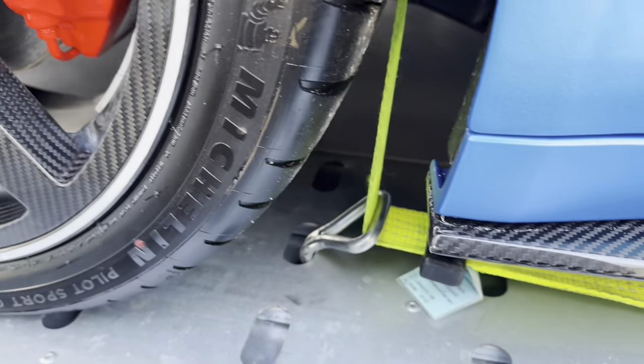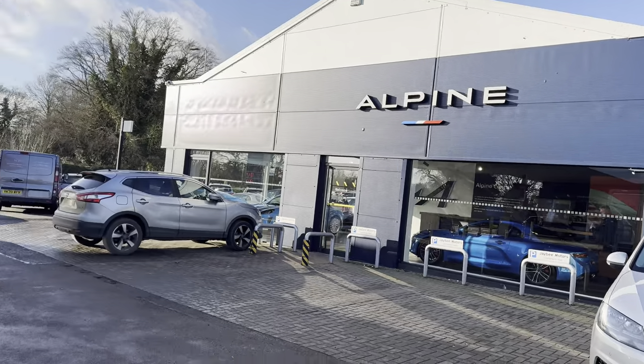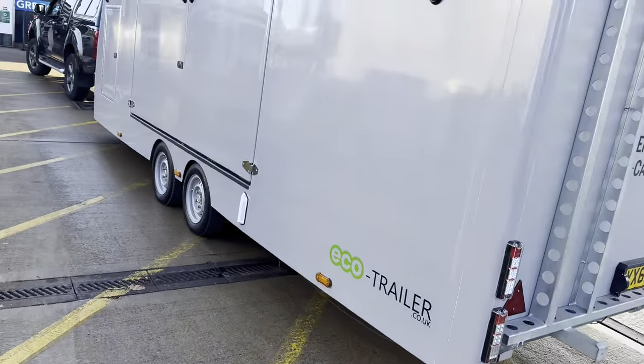Over-wheel straps secured, not touching any panels. Overall strap — still not touching any panels. We're all loaded up from Alpine in Banbury. First thing to do before we hit the road — gotta be a Greggs. The Alpine is now delivered and I've just dropped Tim back at Alpine Centre Banbury.